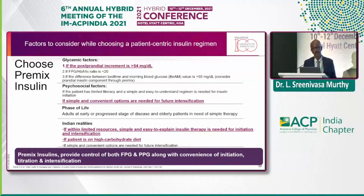Psychosocial factors also matter — if a patient has limited literacy and a simple, easy-to-understand regimen is needed for initiation. Because if you uptitrate basal insulin to just 10 units, most patients will not be under control. If you choose a premix insulin, easy titration means you can start once daily and then uptitrate to twice daily. Adults at early or progressive stage of disease and elderly patients need simple therapy. Indian realities include limited resources — simple therapy is needed for both initiation and intensification. We also have inertia in uptitration; patients started on 10 or 14 units stay on that dose for years.